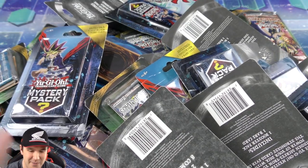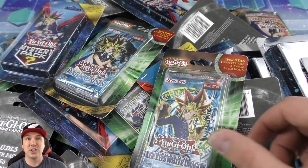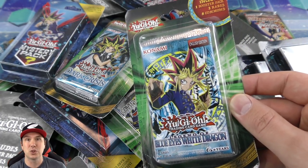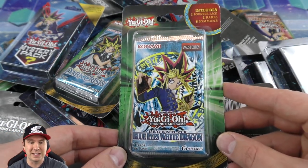You can't even see it all on the camera in one take, there's so many. Almost $300 worth of mystery blister packs and on top of that they were even cheaper than Walmart — these were $5.99 a piece instead of the usual $8.99 or $7.99 at Walmart. These are $5.99 from Party City.